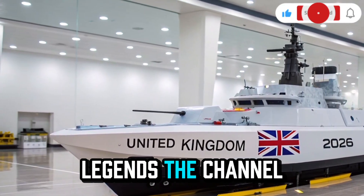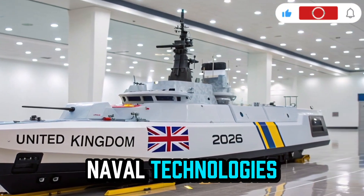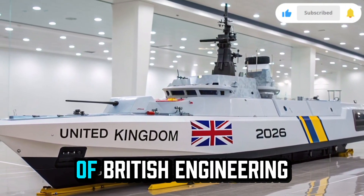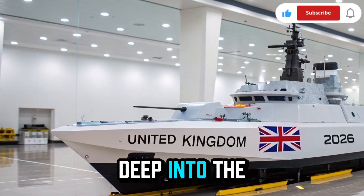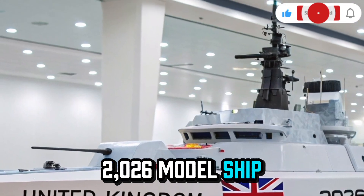Welcome to JetLegends, the channel where we bring you the most advanced military and naval technologies shaping the future of the United Kingdom. If you love exploring the power, precision, and pride of British engineering, then make sure you stay tuned till the end, because today we are diving deep into the story and technology of the HMS Resolute 2026 model ship.